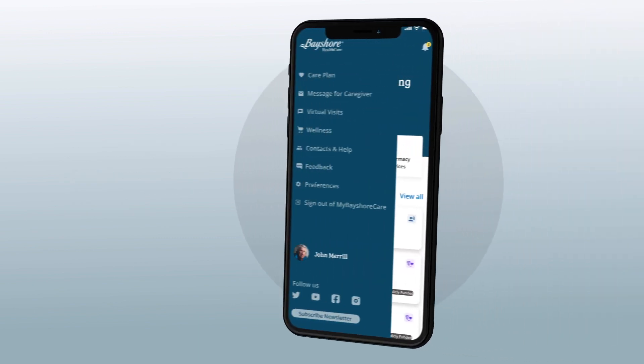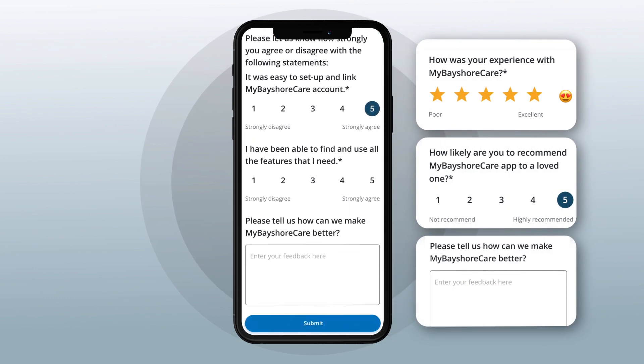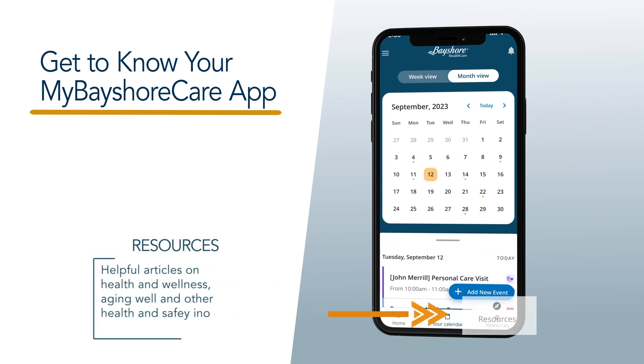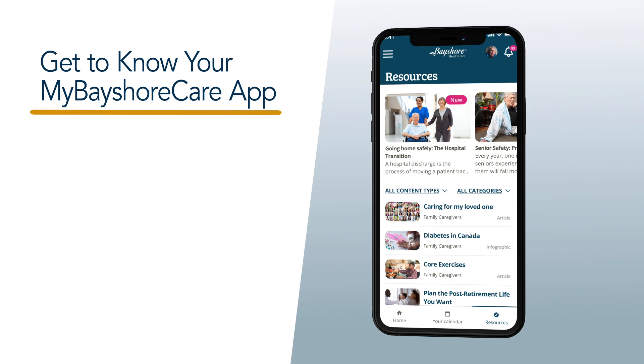To help us improve the quality of the MyBayshoreCare app, please provide feedback — we'd love to hear from you. Don't forget to check out the resources section for helpful articles on health and wellness, aging well, and other useful health and safety information.